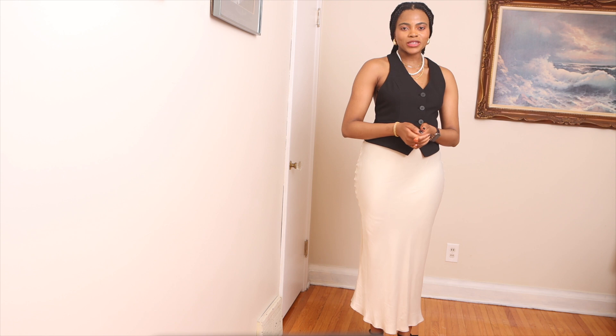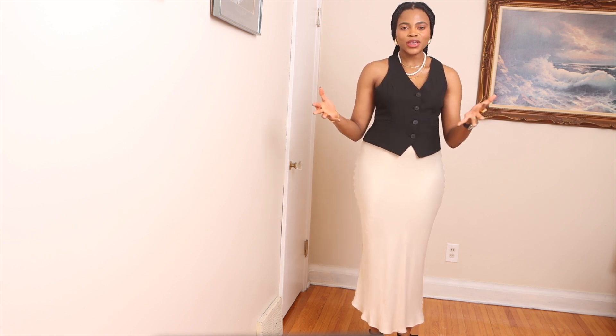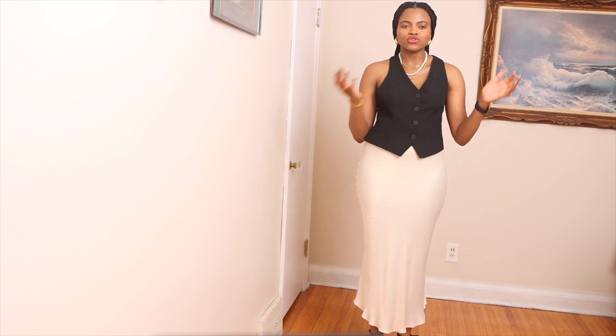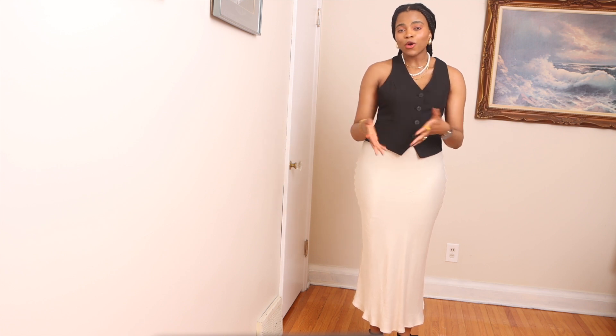Hi guys, welcome to my channel, it's Enjema here. Today I have a styling video — a style and haul for you. I'll be showing you how to style new trousers during the spring and summer season. I hope you enjoy the video and take some of the tips.